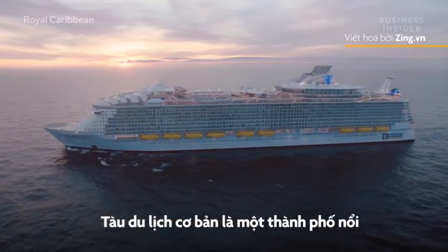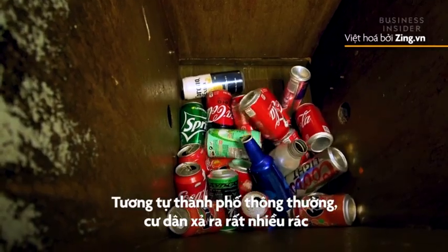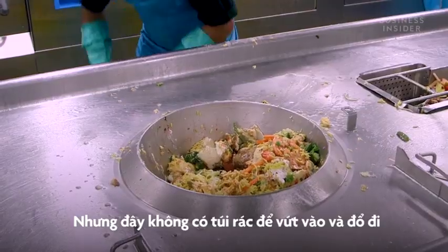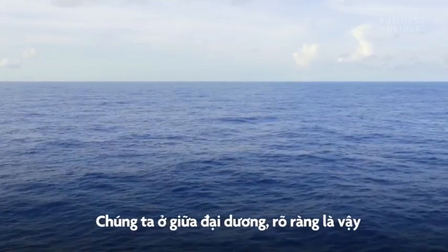This cruise ship is basically a floating city, and just like in a normal city, all its residents produce a lot of trash. But there aren't any garbage trucks here to scoop it up and take it away. We're at sea, obviously.